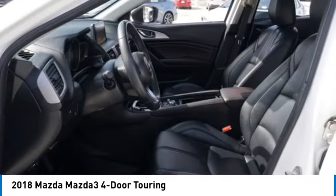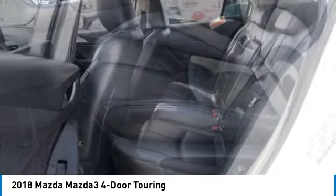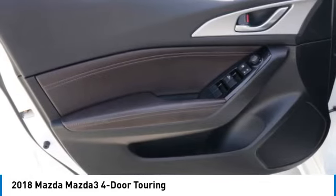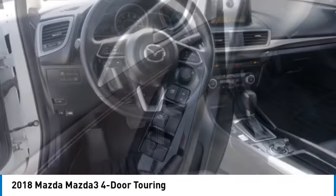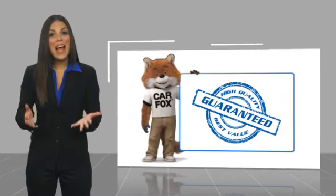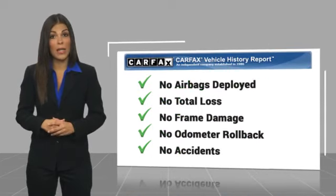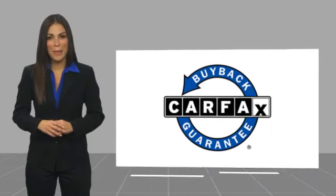Your new ride is just a phone call away. Here's another high quality vehicle with a CARFAX vehicle history report. Be sure to find a complimentary copy of this report online or contact the dealership. This vehicle qualifies for the CARFAX buyback guarantee.